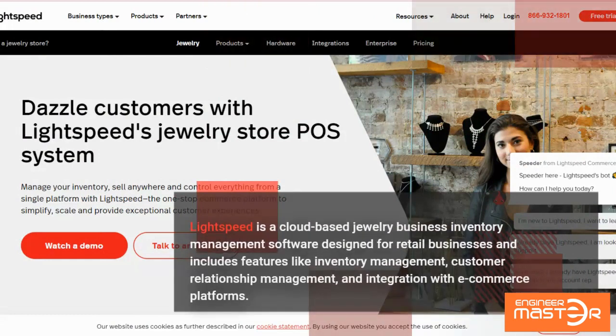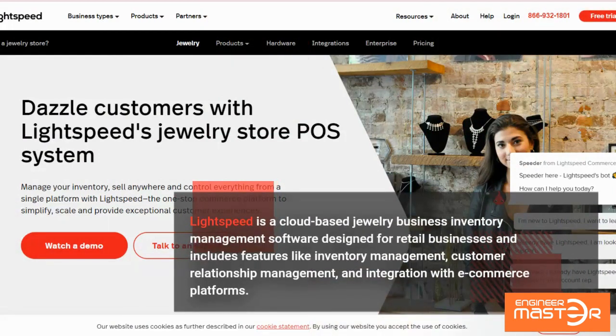Lightspeed is a cloud-based jewelry business inventory management software designed for retail businesses and includes features like inventory management, customer relationship management, and integration with e-commerce platforms.